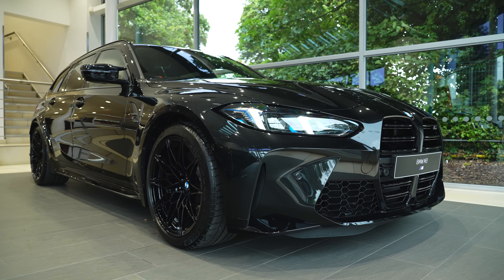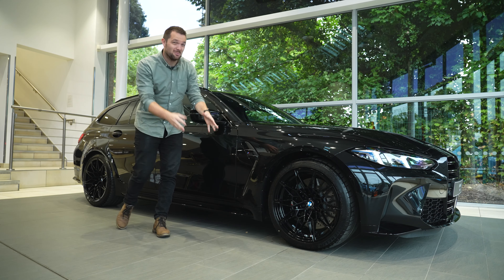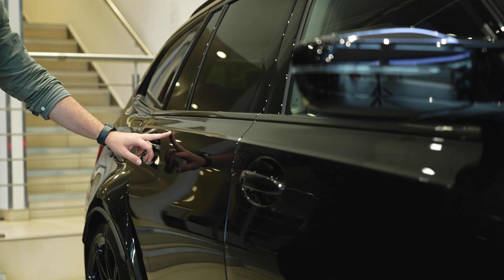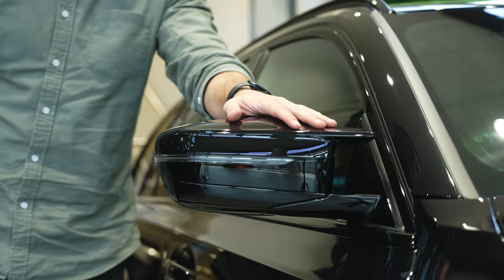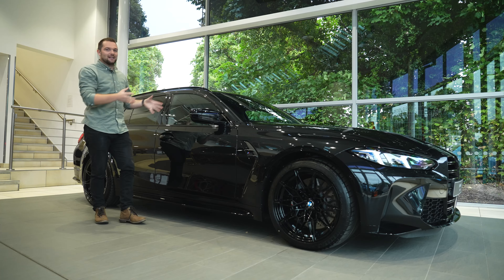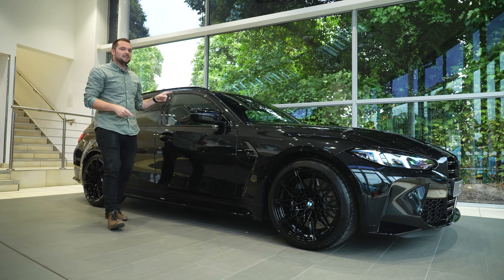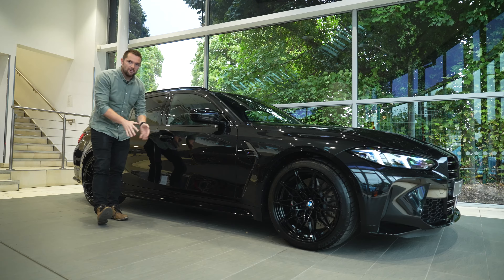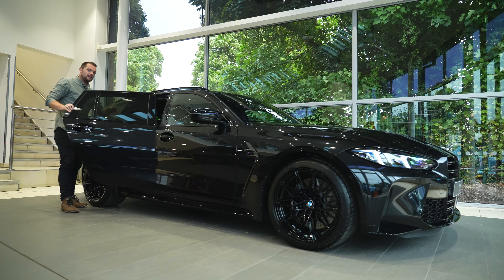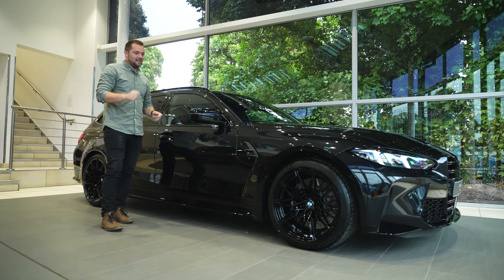As we move alongside the car, it's traditional touring. We've still got the elements down here and nothing has changed on the side. We've still got the swage line which runs the whole way through the car and the signature M door mirrors. This particular car is finished in Black Sapphire — I love the black wheels and the black calipers too. Of course, being a touring, you've got big doors at the back with loads of space, and I think the touring is just infinitely a cool car.